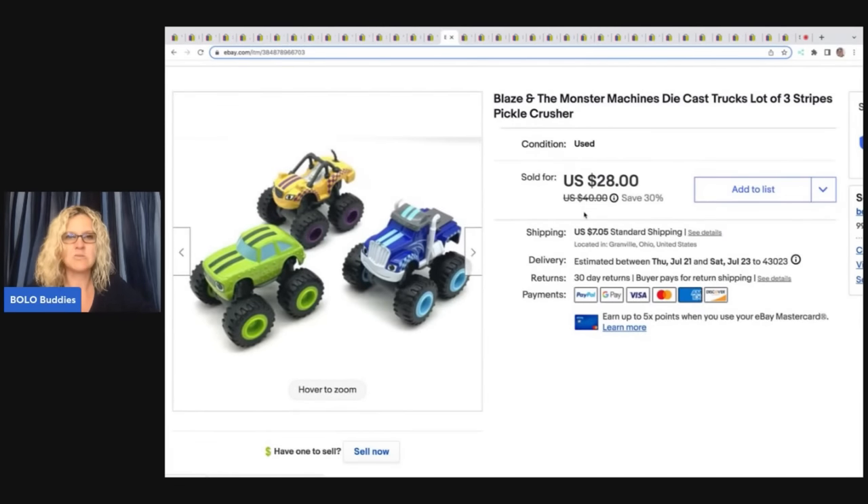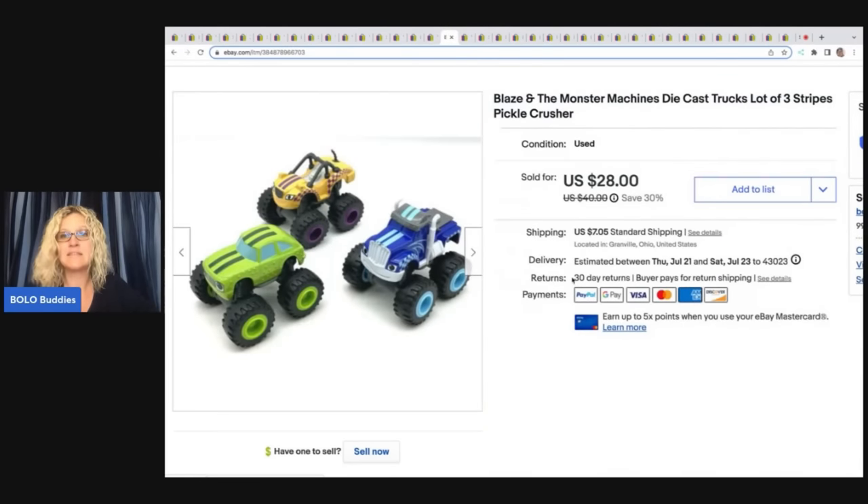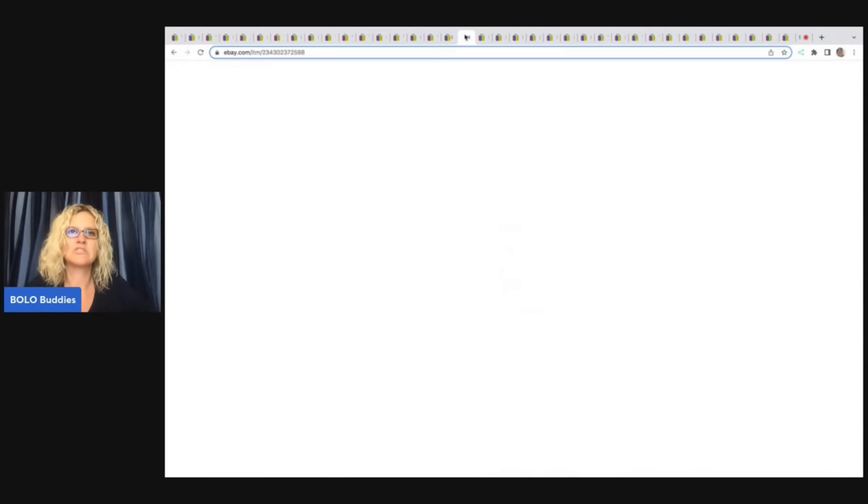These Blaze and the Monster Machines I pulled out of the Goodwill bins. Some of these — if you can find Starla — she is a big-money bolo, in the $35 to $45 range depending on the market, though I think they've come down a little bit. I ended up selling these three for $22 plus shipping.